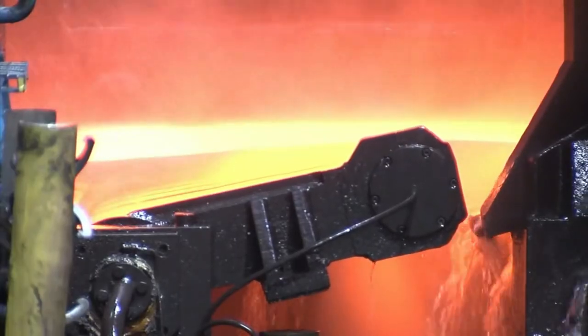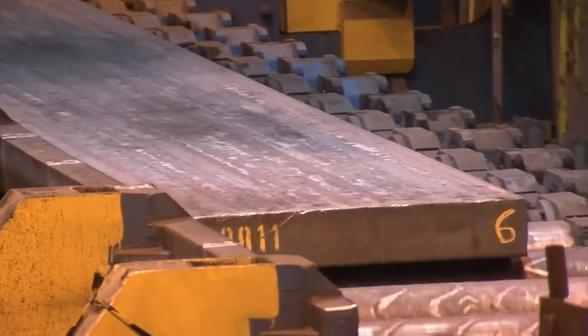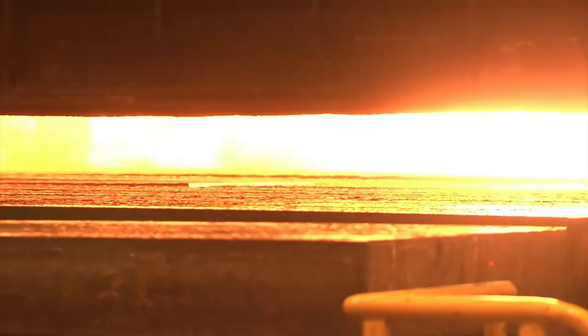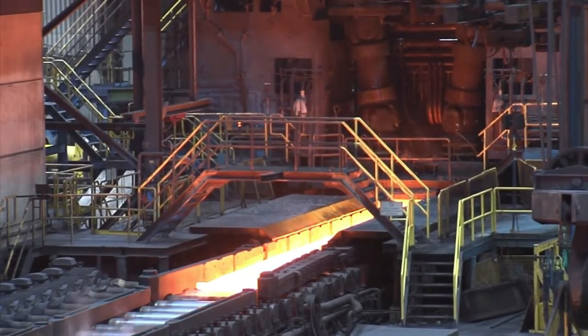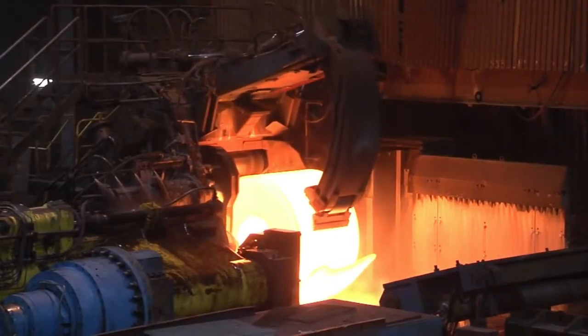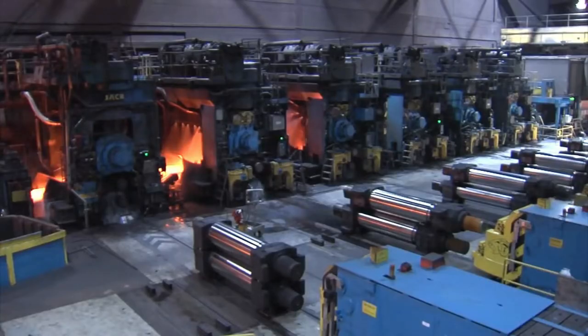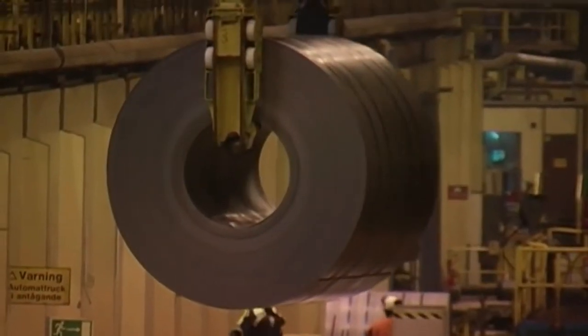Each stage requires knowledge and experience to ensure a high quality product. The material is heated in the reheating furnace, rolled in the roughing mill, coil boxed, rolled in the finishing mill, cooled and coiled.